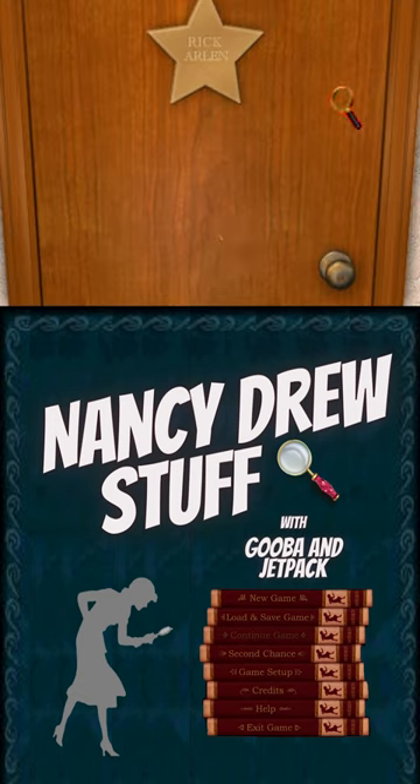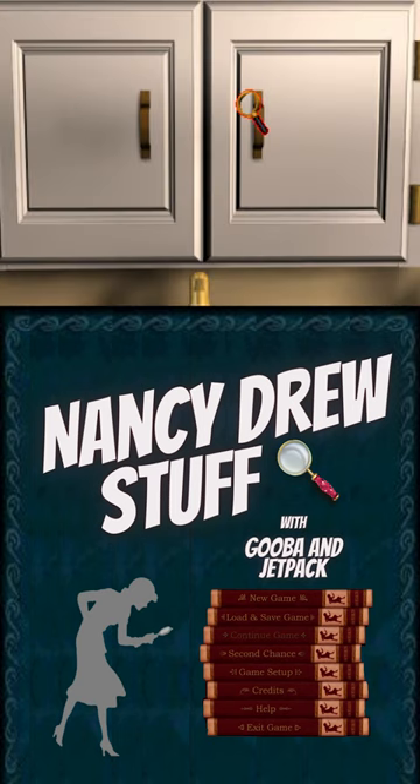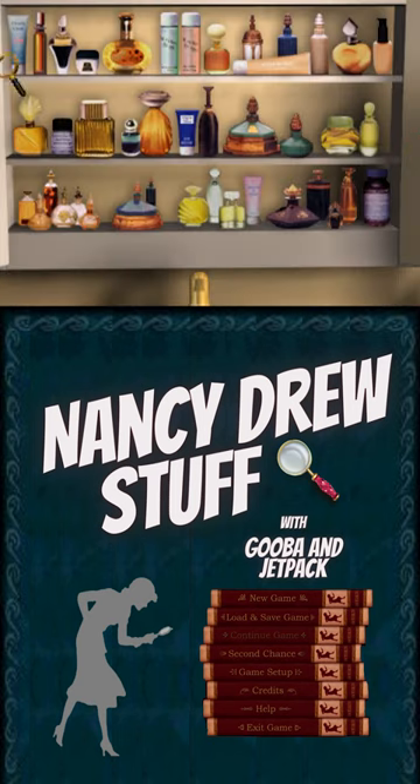Now this portal is only one way, but to start you need to be in Maddie's dressing room when she isn't there. Doesn't matter when, but if she's there, it won't work. Maybe she's a portal guardian? I don't know. Anyway, the entrance is this mystical portal in her perfume cabinet.